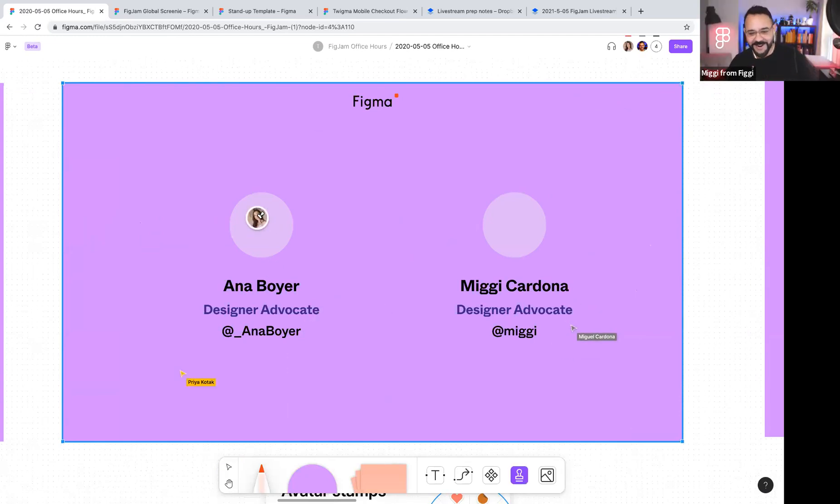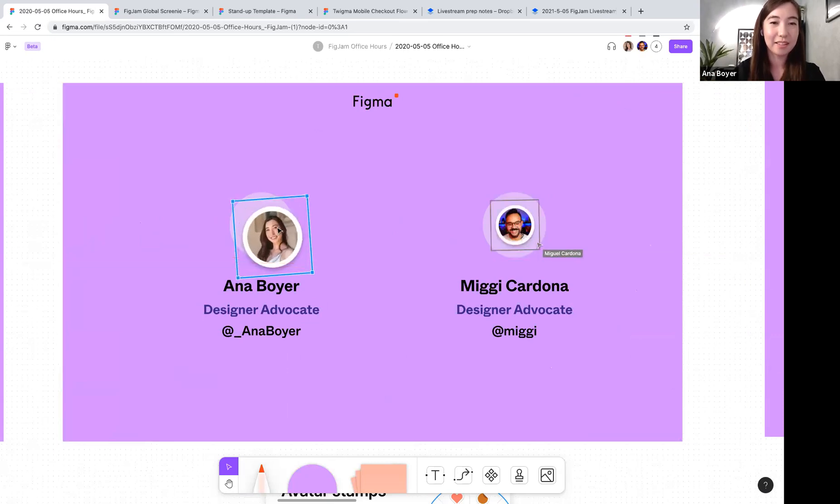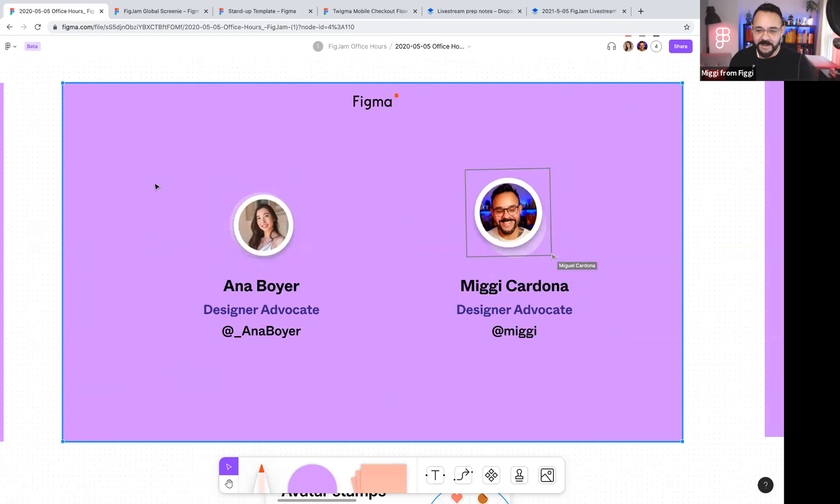I'm Anna, a designer advocate — putting in that face stamp. And I'm Miggy, also a designer advocate here at Figma. I focus a little bit more specifically on education. And that's going to be our first little tip: avatar stamps.